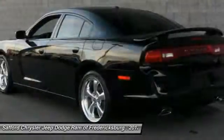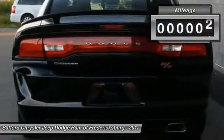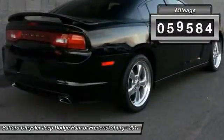Peace of mind comes standard with Charger's five-star government front and side impact crash test rating. This vehicle has less than 60,000 miles.